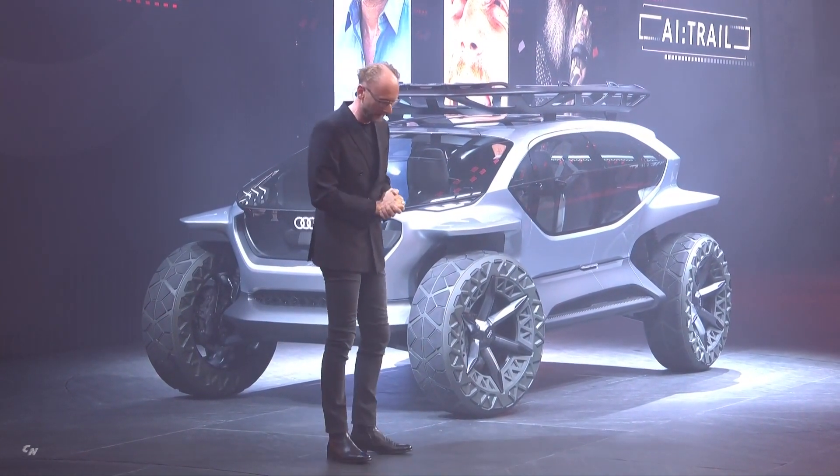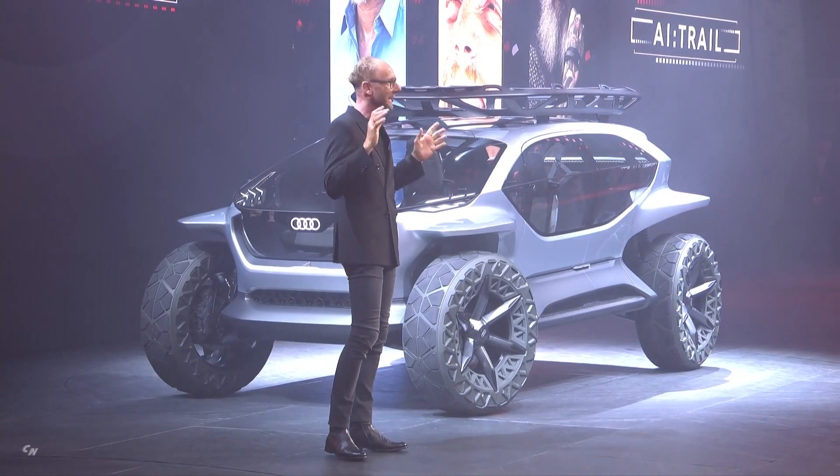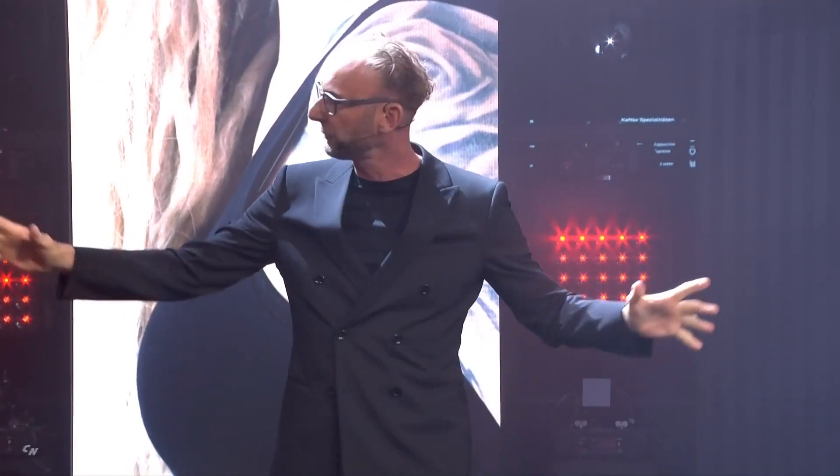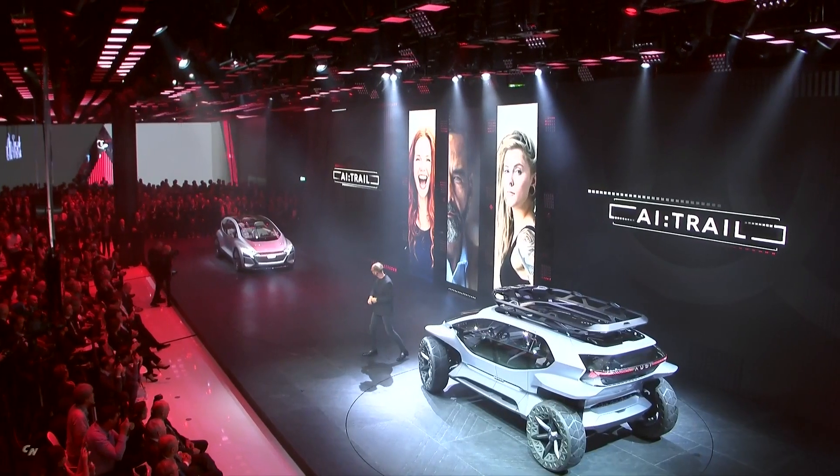We understand their needs and their dreams, and we analyze use cases. Each of these four show cars here has been designed for one specific use case.